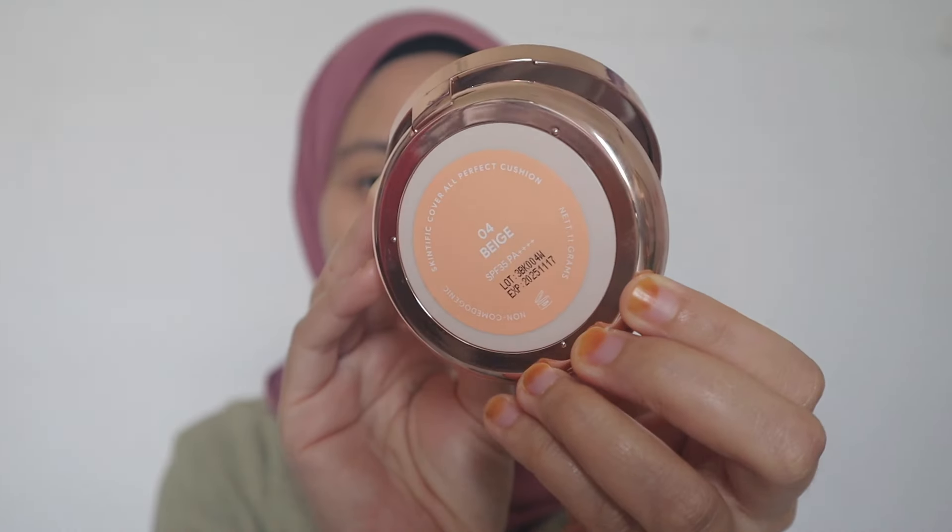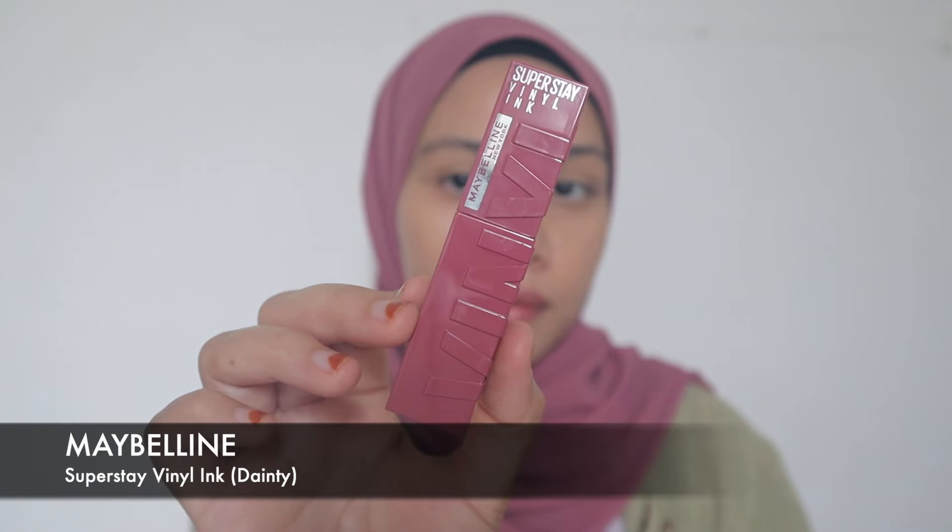Very skin-like and light — I love it! The shade I'm wearing is Beige. Now I want to put on a cream blush, but instead of using a cream blush product I'm going to use a lip cream. This is the Maybelline Superstay Vinyl Ink in the shade Dainty, and I'm just going to pat this on the cheeks.